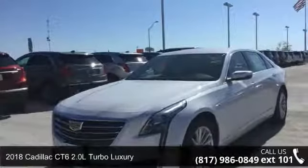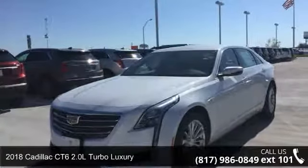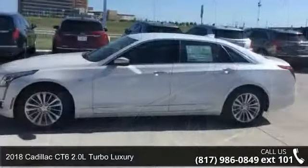Check out this 2018 Cadillac CT6. If you are looking for a first class ride, you have found it.